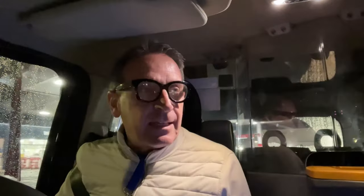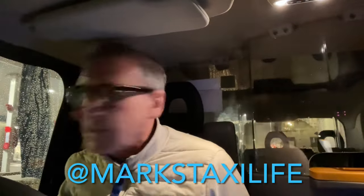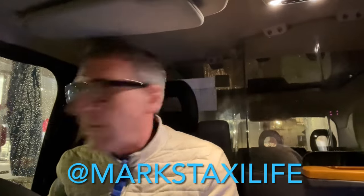My Instagram, by the way, is MarksTaxiLife — go take a look, there's a few interesting bits and bobs on there. Just a bit more about this job: it's a set price, not on the meter. I'll tell you the price of it at the end of the video — keep watching. Let's get up to Acton High Street and find out exactly where this block of flats is, where I'm picking the gentleman up from.